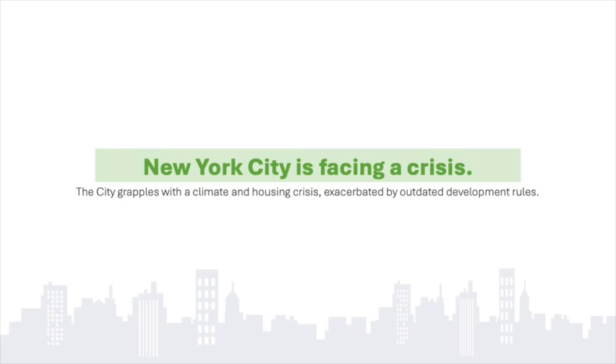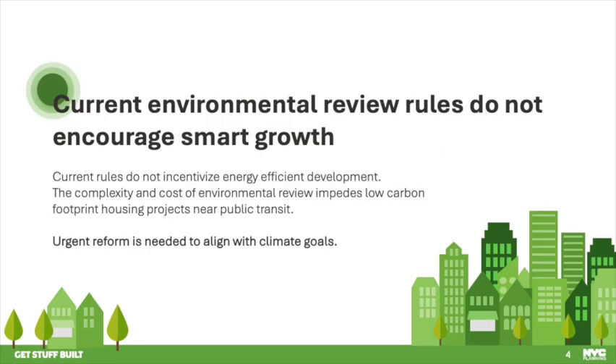Unfortunately, outdated rules, including outdated environmental review rules, are making it harder to address either crisis. The best thing you can do to cut carbon emissions is to live in a city like New York. We have lower per capita carbon emissions than virtually anywhere in the country because of our density and access to transit.